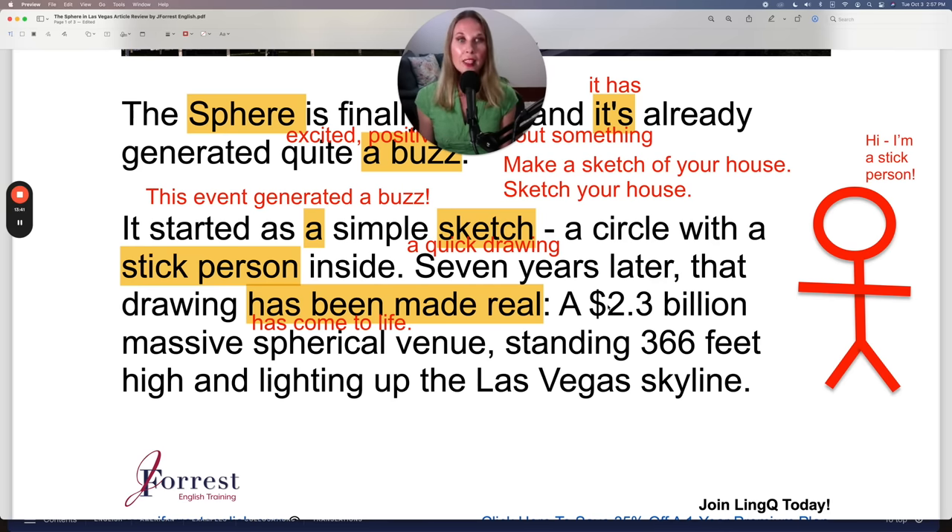A 2.3 billion dollar massive spherical venue. You already know how to pronounce 'sphere' — now just add the ending: 'spherical.' Focus on the syllable stress: drop the beginning and practice 'iracle,' then add the F sound: 'spherical.' That's how you can take a complicated sound and make it easier to pronounce and practice.